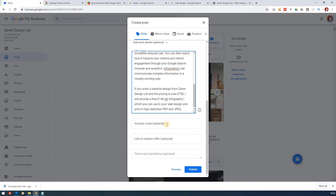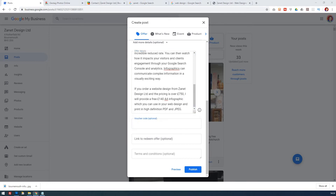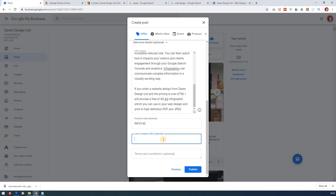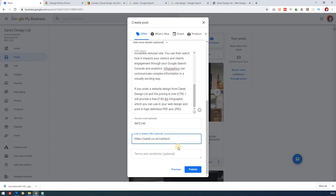I like to have voucher codes because on my website contact page I allow for a coupon code field. The reason is I run promotions on various outlets and I like to know where customers are coming from. The coupon code I'm adding is 'INFO140' - it tells me it's the infographic offer and the customer gets 140 pounds free. For 'link to redeem offer' I'm putting in my contact page URL. Terms and conditions - there's nothing specifically written for this offer so I'll publish as is.